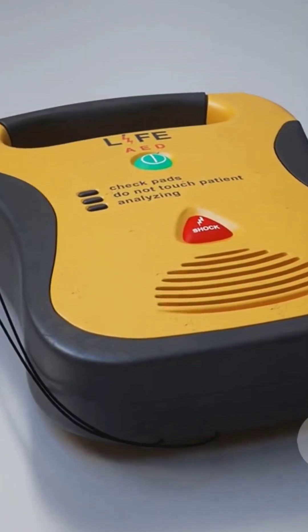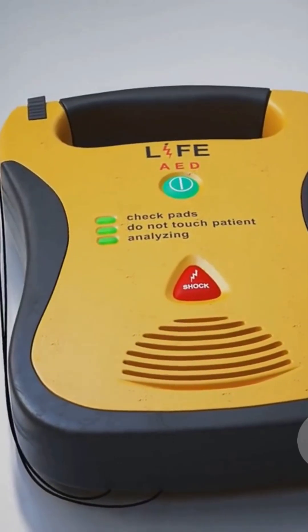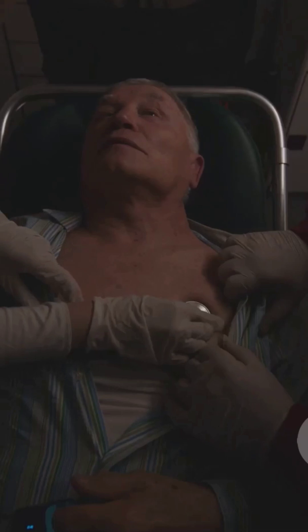So here's your quick and dirty summary: the AED detects the rhythm, not the pulse. It'll shock for certain rhythms, but it doesn't know if a person is actually pulseless. Bottom line, the AED is smart, but not that smart. You are the critical link. Always check for responsiveness and pulse before trusting the machine. Stay sharp out there.